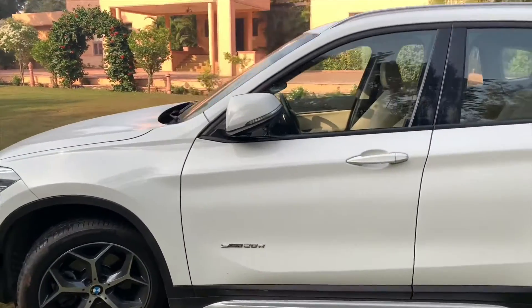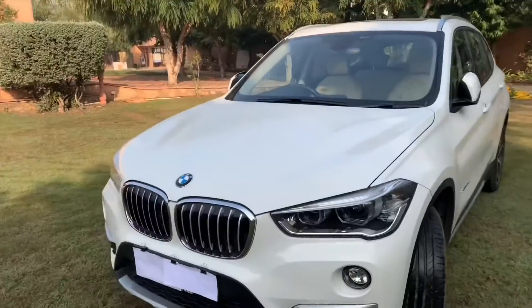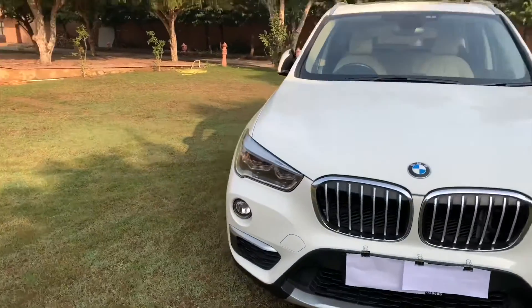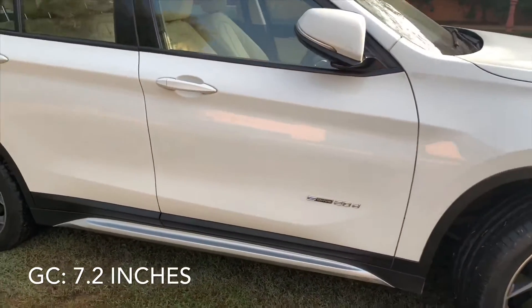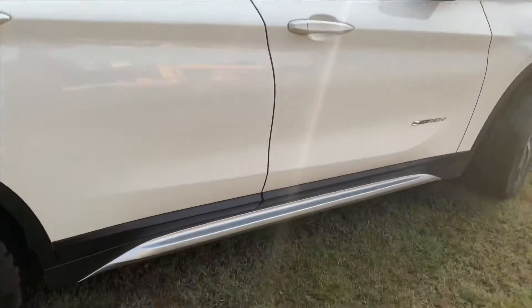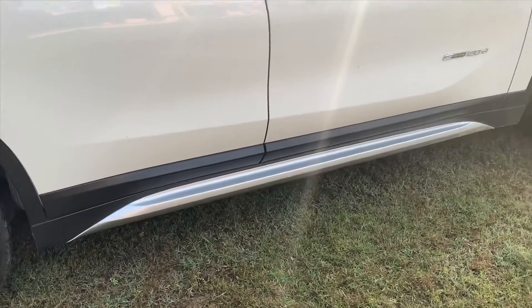Anybody out there who's looking for a driving feel of the 3 Series and doesn't want their car to get scraped from the bottom, just blindly go with the X1. The ground clearance is not an issue. All the S-Drive and X-Drive models feature these beautiful aluminium side skirts.